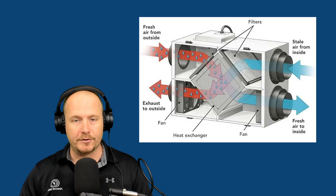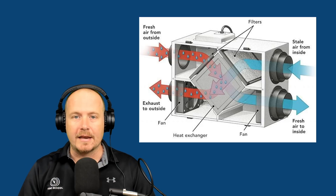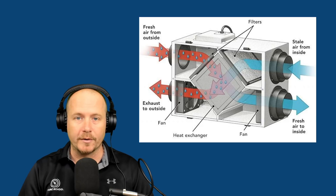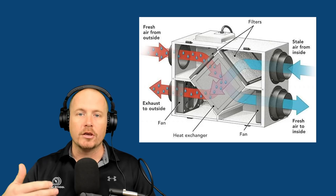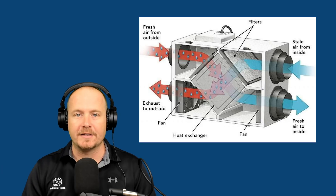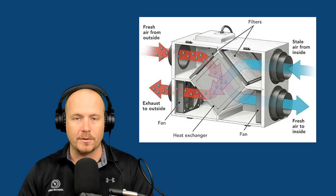Rather than doing that with traditional bath fans, you're doing that through an ERV, which exchanges heat and moisture from the outgoing airstream to the new incoming airstream. I think it's a brilliant way of doing it. One thing I want you to notice is they are using some materials that traditionally technicians might poo-poo, like flex duct. I like it because they're showing that you don't have to go crazy with very expensive and time-consuming materials — it comes down to the way that you install it. That's what matters more.